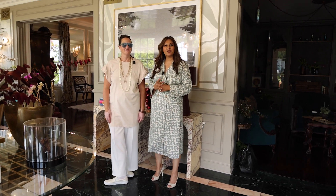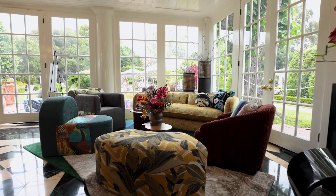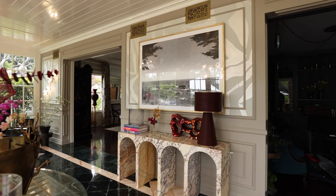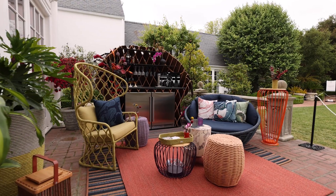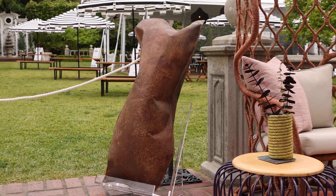I'm Ritma Barar of Arterior Studio and you're here at the Pasadena Showcase House. We're here to talk a little bit about my collaboration with The Art Wolf and the art pieces that were incorporated in the sunroom and the outdoor terrace for the Pasadena Showcase House.